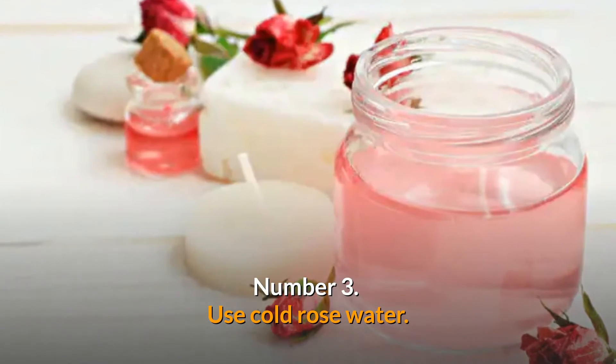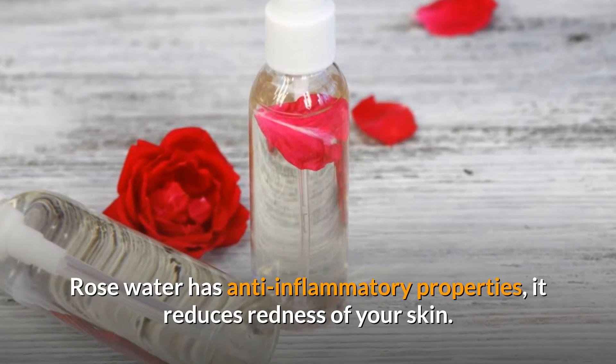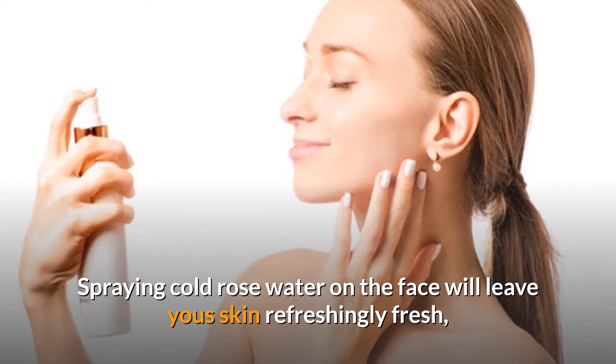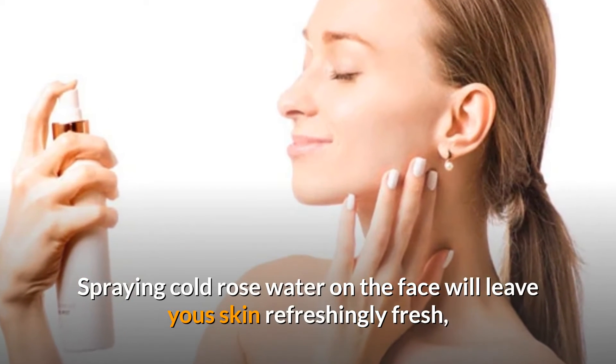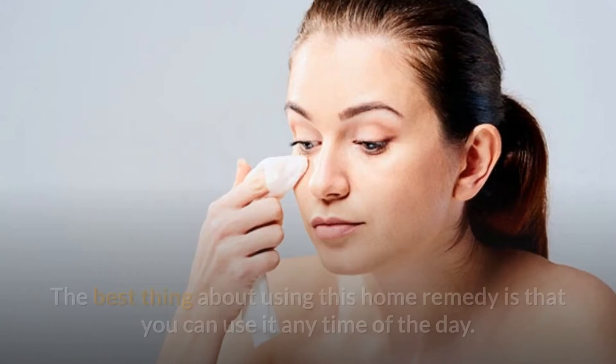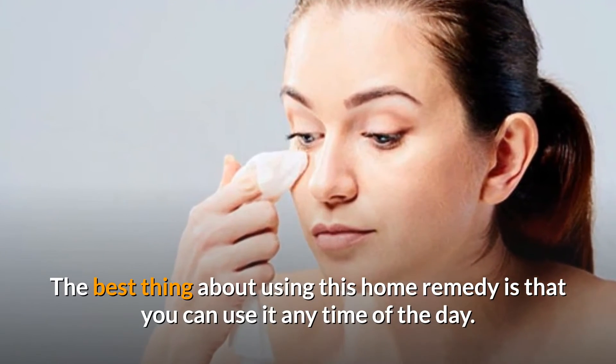Number 3: Use cold rose water. Rose water has anti-inflammatory properties — it reduces redness of your skin. Spraying cold rose water on the face will leave your skin refreshingly fresh and also enhance the complexion. The best thing about using this home remedy is that you can use it any time of the day.